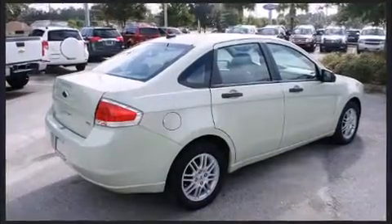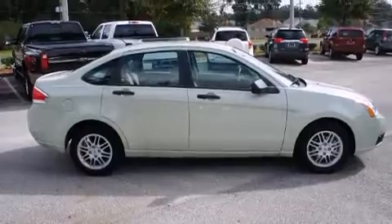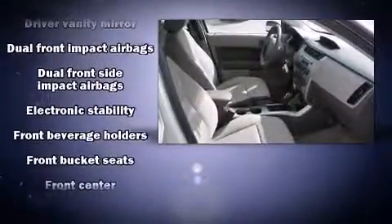Ford infused the interior with top-shelf amenities such as one-touch window functionality, a tachometer, variably intermittent wipers, a trip computer, an outside temperature display, and remote keyless entry.